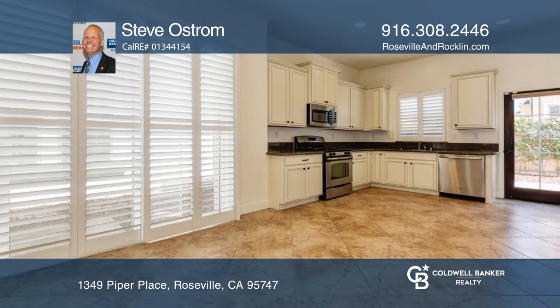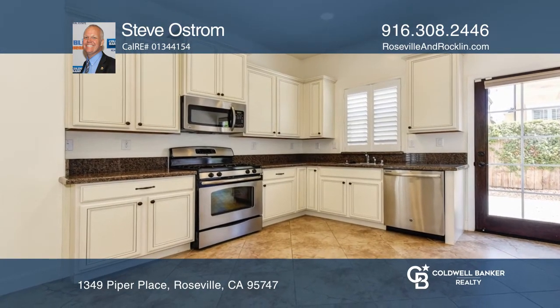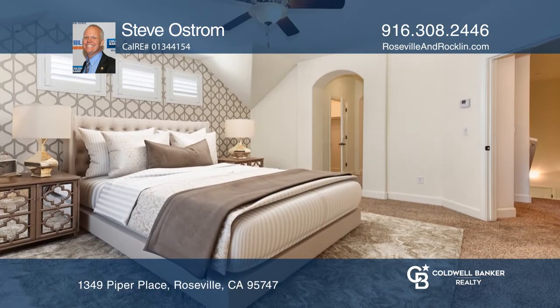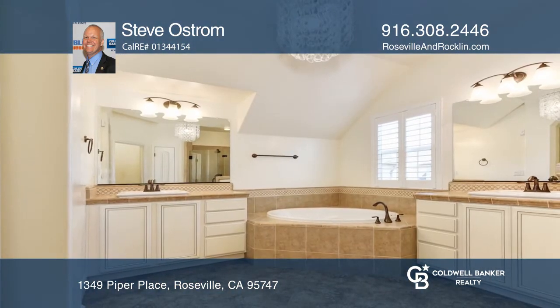The kitchen opens up to a dining space and great room. On the second floor you'll find the master bedroom and the most charming master bath with two separate sink vanities. The washer and dryer are also found upstairs.